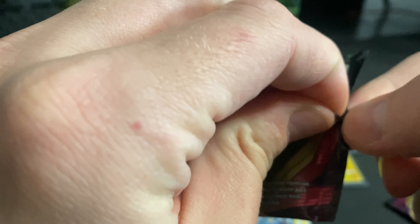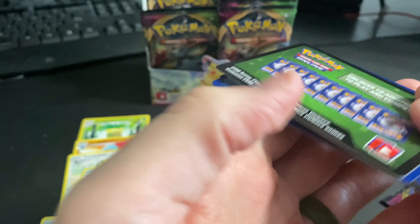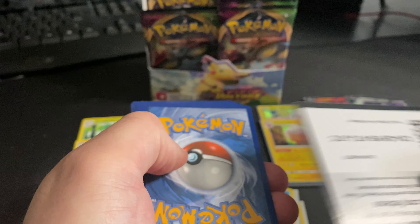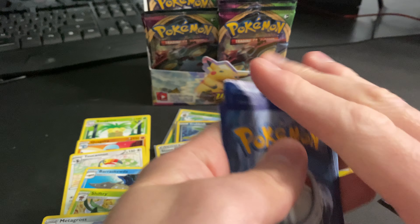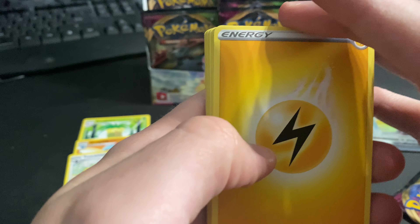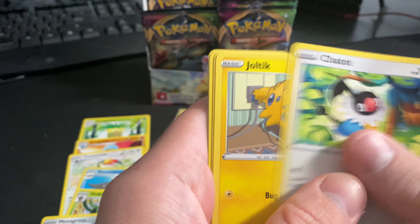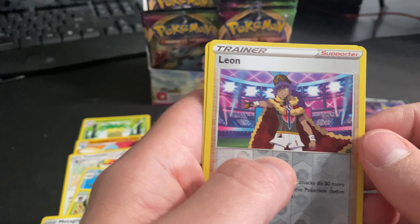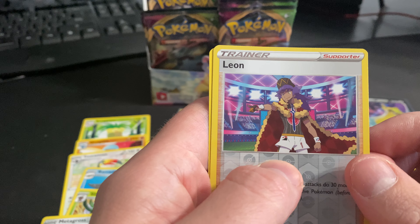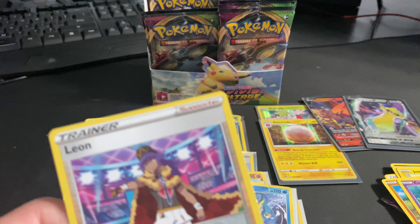Alright, second to last pack for this video. Green code card — seems like we get two green code cards then a white on the left side of the booster box. Not sure if that's how these are packed or mapped, but I probably should have looked that up before doing this. Leon reverse hollow — that's a good trainer that sells pretty well on TCG — and another Toucannon non-hollow rare.